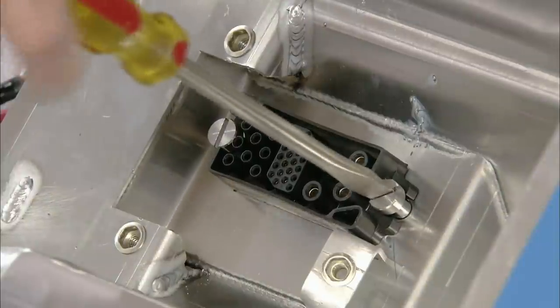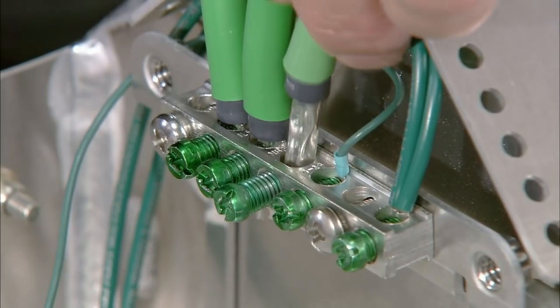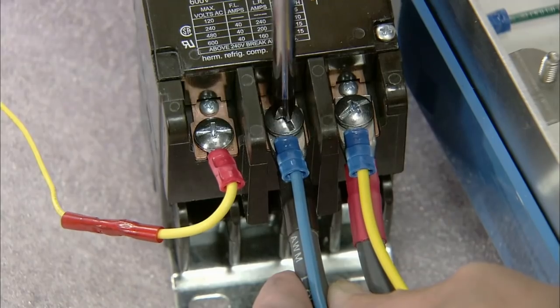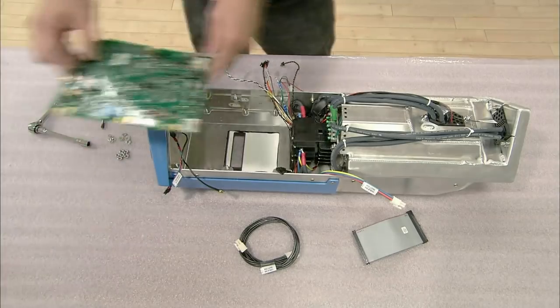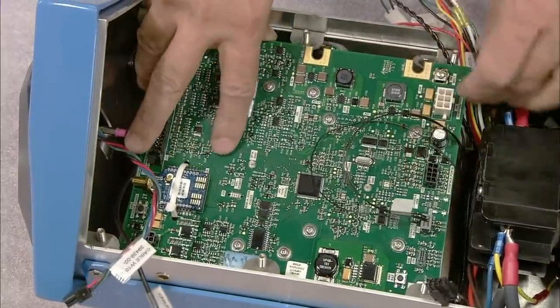He connects the various components housed in the head of the charging station, including circuit boards, the antenna connection, digital display, and card reader. He inserts the control circuit board, which has the central processing unit, the antenna interface, digital display, and card reader on the other side.